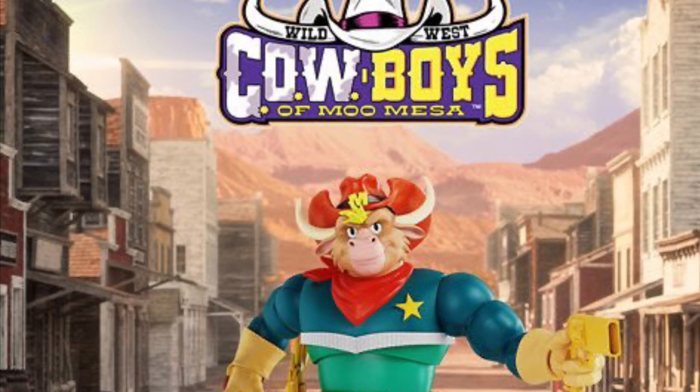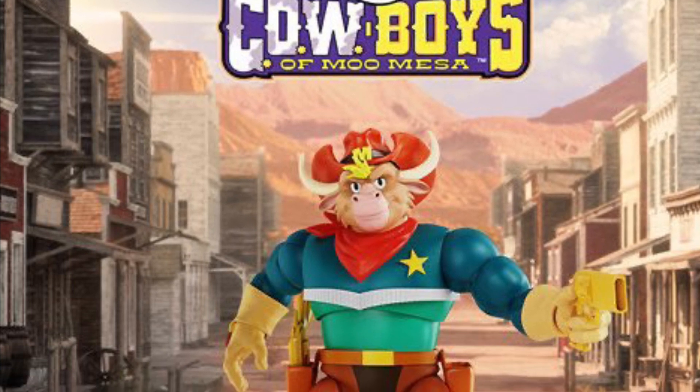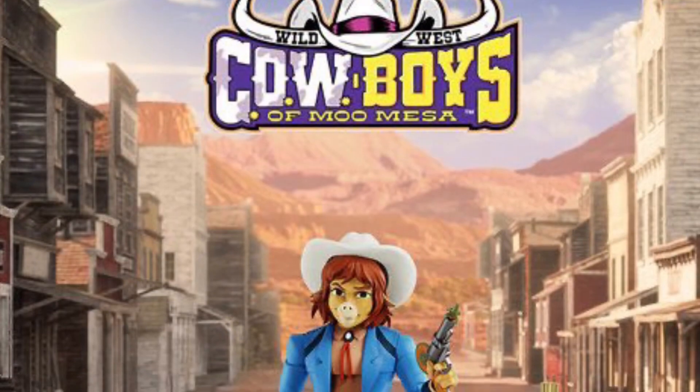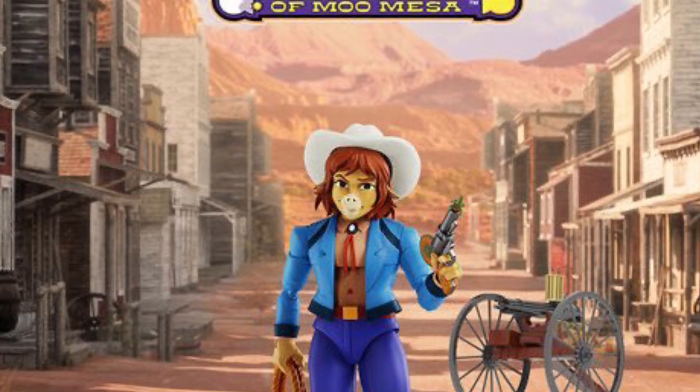I got a notification from Entertainment Earth, and a couple of you have actually been asking me about Wild West Cowboys of Mew Mesa — when they're going to be in stock and ready to pre-order. Well, guess what guys, Entertainment Earth has them in stock now, as you guys can see them.